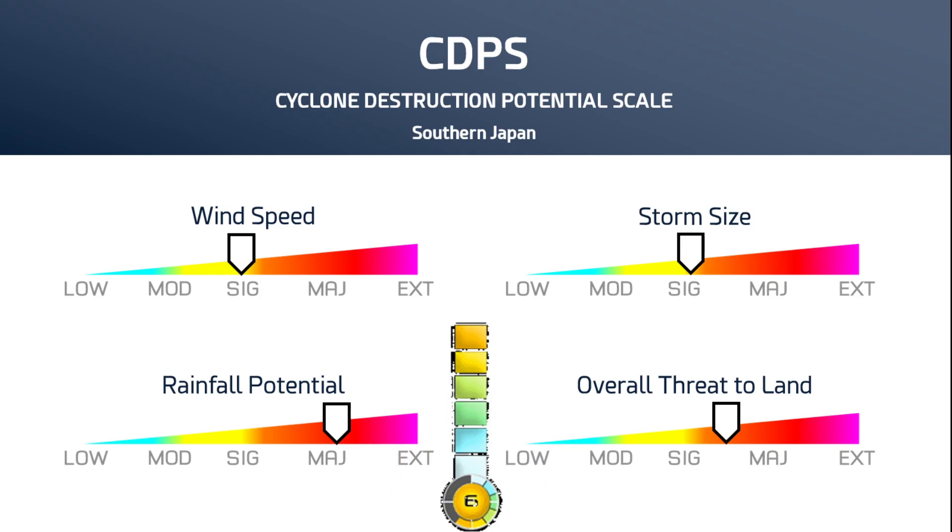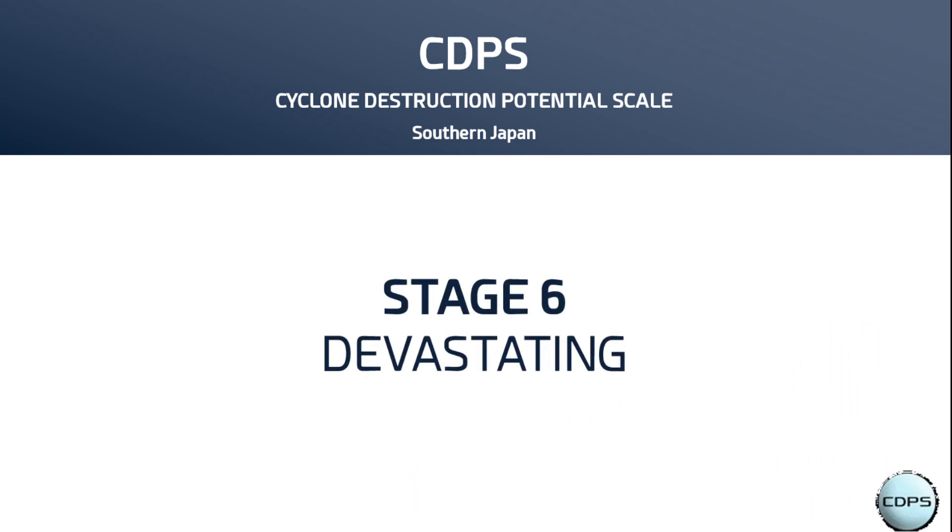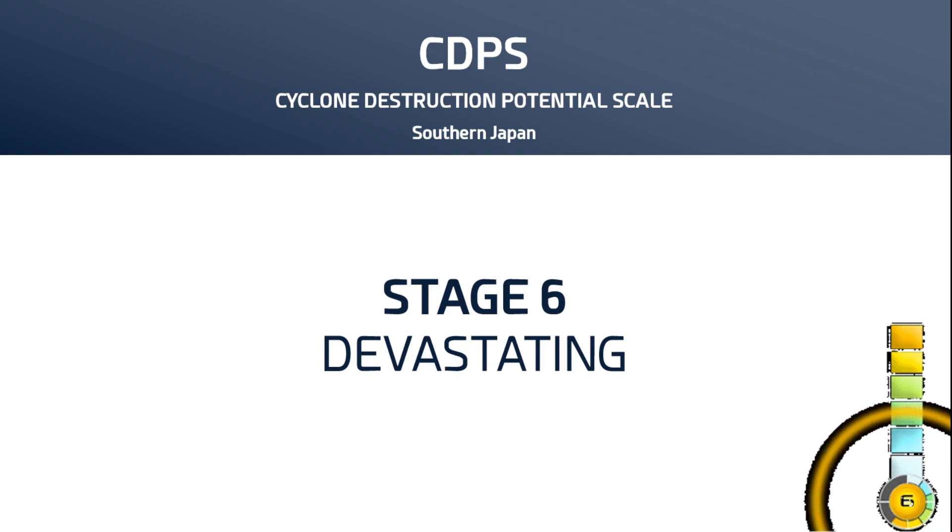The storm size forecast has been slowly rising, and the overall threat to land is significant to major at this time. Stage 6 means devastating damage is possible for all areas involved. Everyone near this storm — including a lot of Japan — needs to be watching very closely and should be completing their preparations if they haven't already done so.